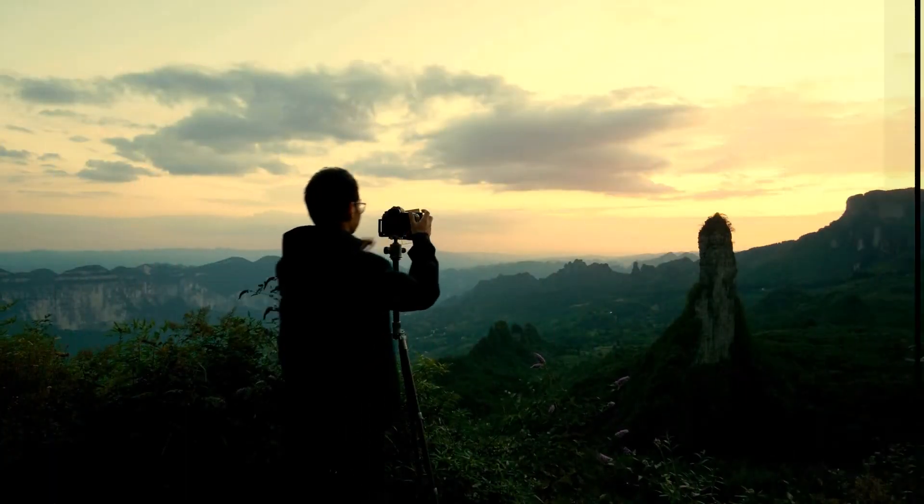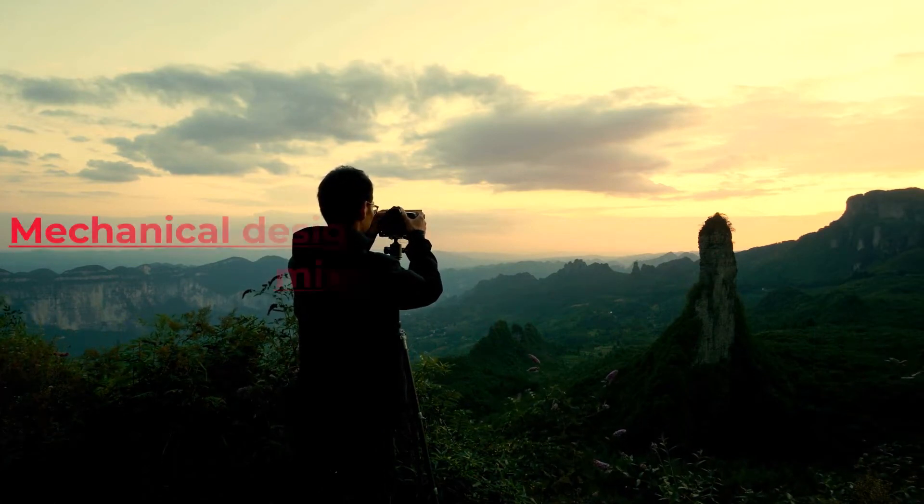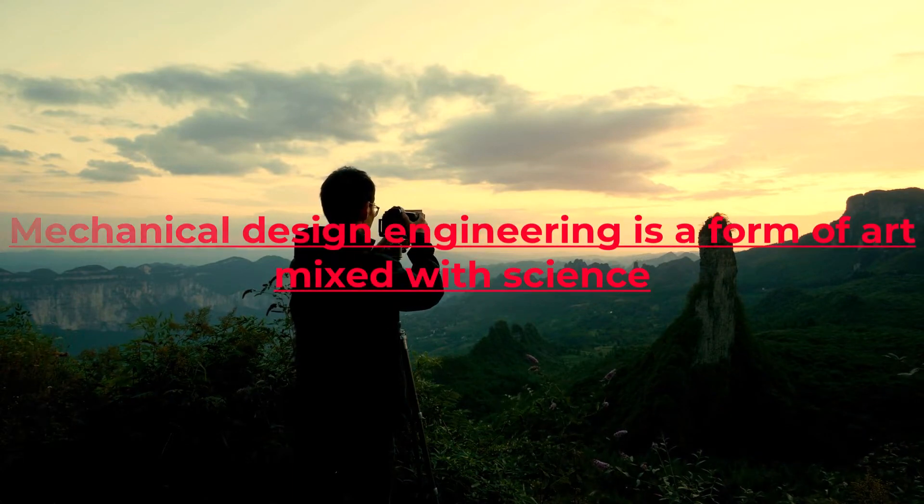Usually, this is associated with photographers, painters, industrial designers, etc. However, I believe Mechanical Design Engineering is a form of art mixed with science.